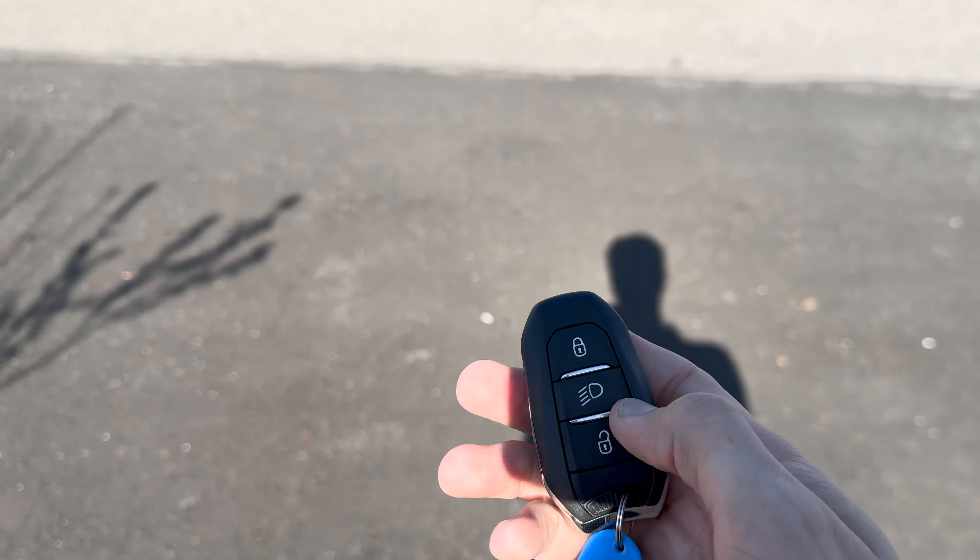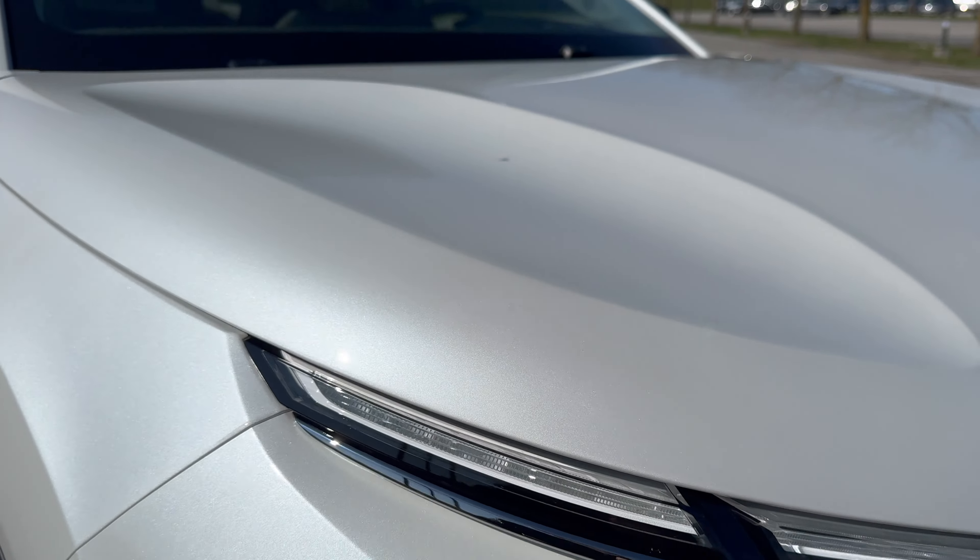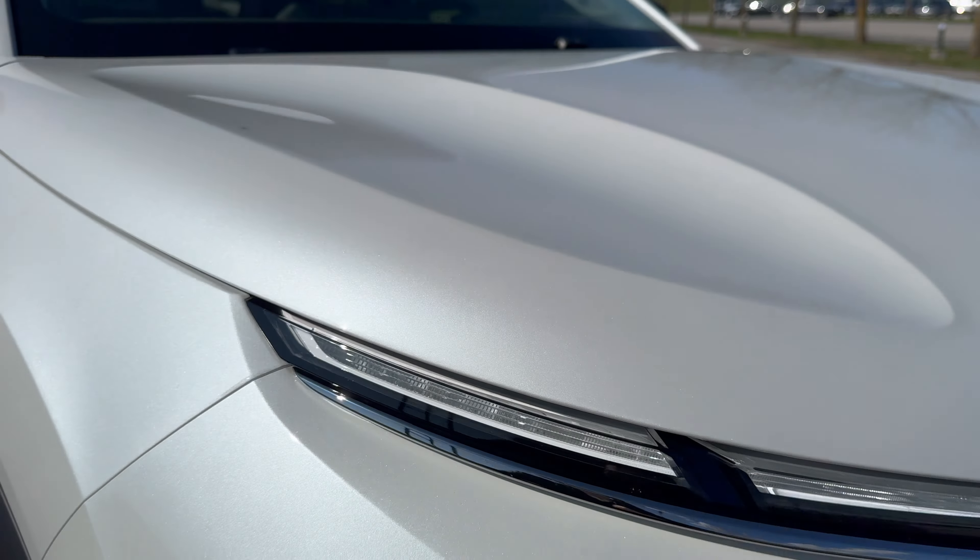They've updated the infotainment, so first owners of the C4 will notice the difference. This white metallic color is an option — you can spec the base white which is non-metallic and free, but this stands out more. It looks different in different light. You can see the Daytime Running Lights, projectors, and plexiglass for the turn signal — Citroen LED Vision, pretty good performance from the LED headlights.